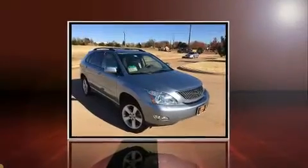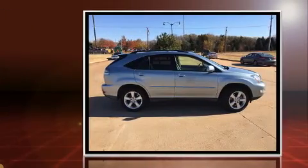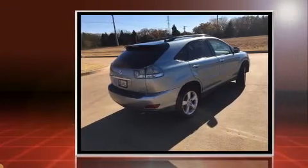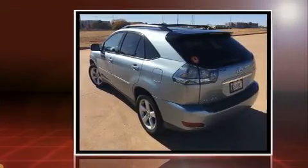Come test drive this 2004 Lexus RX 330. Under the hood you'll find a six-cylinder engine with more than 230 horsepower, and for added security, dynamic stability control supplements the drivetrain. Lexus prioritized practicality, efficiency, and style by including